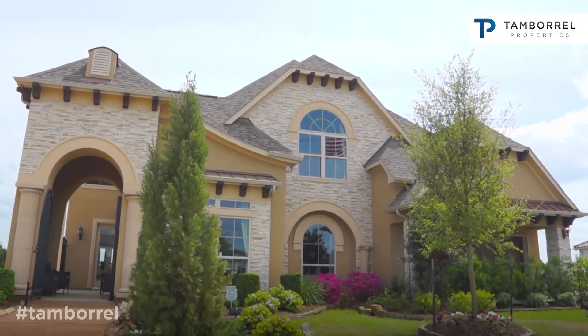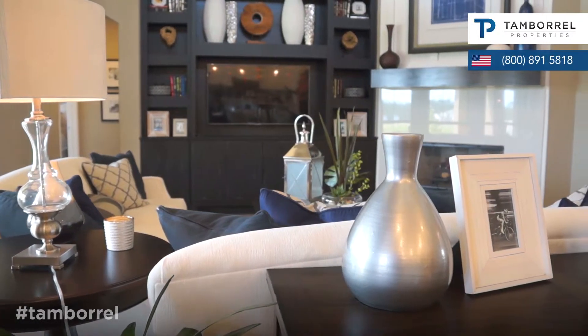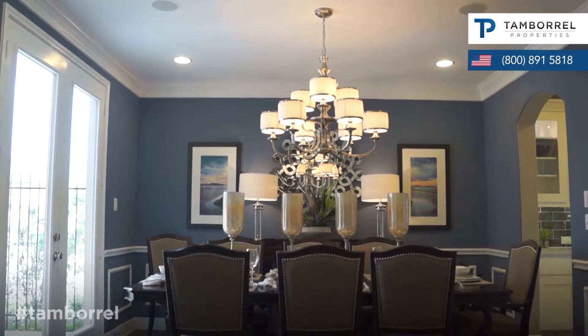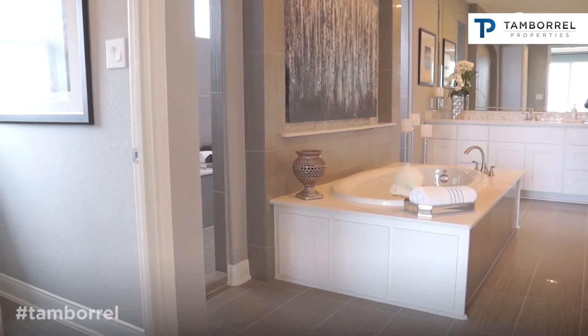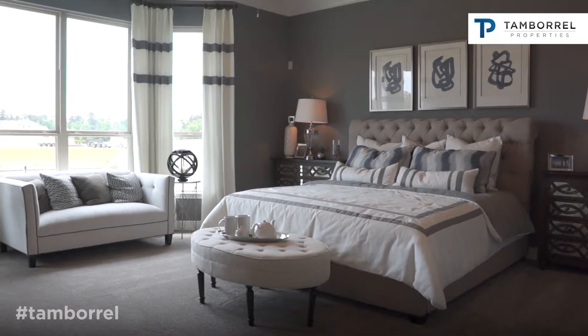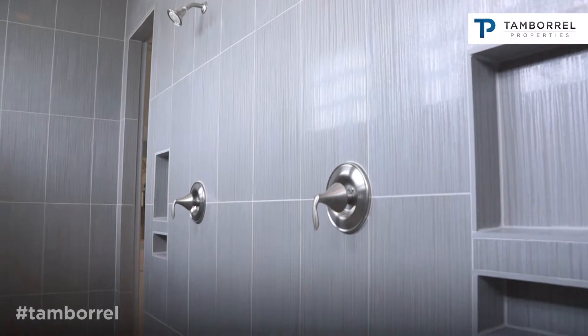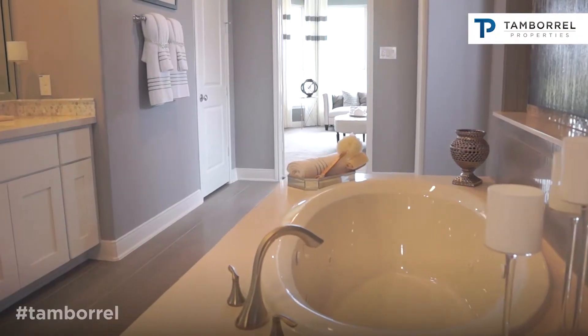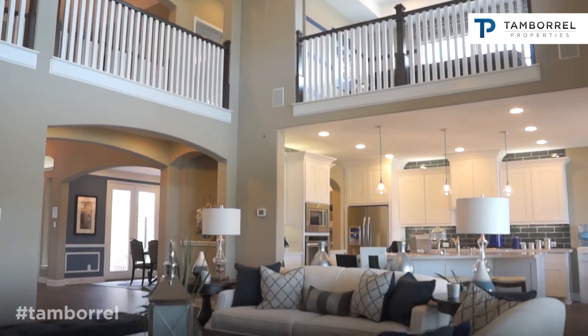We are sitting in the Savoy floor plan for J. Patrick Homes. The home has a couple of options — it comes as a four bedroom, three and a half bath. You have a secondary bedroom down and a beautiful master suite. We've got a walk-through shower, which is very unique for the floor plan. Options also include a fifth bedroom, making it a four and a half bath home.